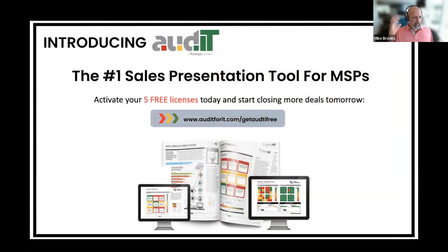The cool thing is we give you five free licenses today to start using Audit. Close more deals, see it for yourself. Try it on a couple of your clients. Pick a client that won't take your advice, has been pushing back on something, and go see how magical it is when you use it. Go to auditforit.com/get-audit-free, or you can go to auditforit.com and just click on sign up for free. You'll get five free licenses. And that is my 10 minutes. Thank you so much.